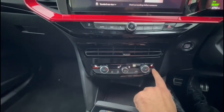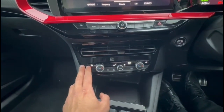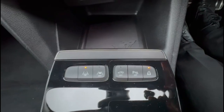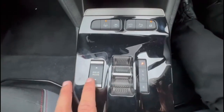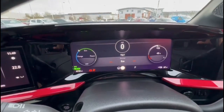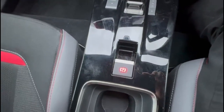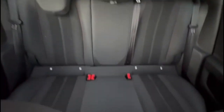Climate control incorporating heated front seats, lane departure warning, automatic gearbox with drive mode select, electric parking brake, central storage, rear headrests, plus ISOFIX provision on the outer rear seats.